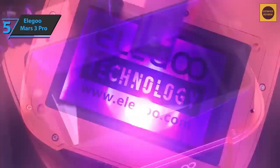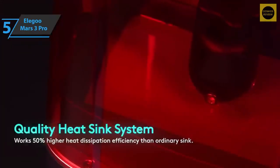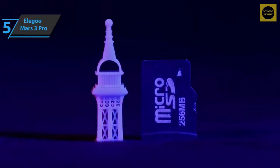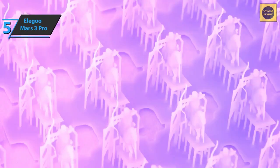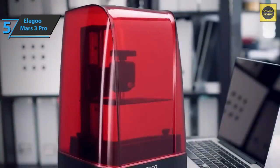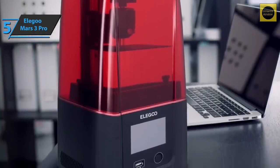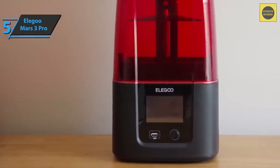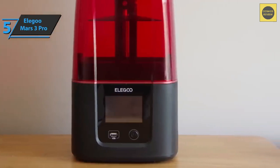The Mars 3 Pro delivers more detail with even higher print volume than its predecessors. Thanks to the 4K LCD screen, prints have slightly sharper edges. Elegoo has reworked almost all the best parts of its previous models into its best design yet. The Mars 3 Pro has a round design with a modern professional look, and the power button is now conveniently located in the front next to the USB slot.